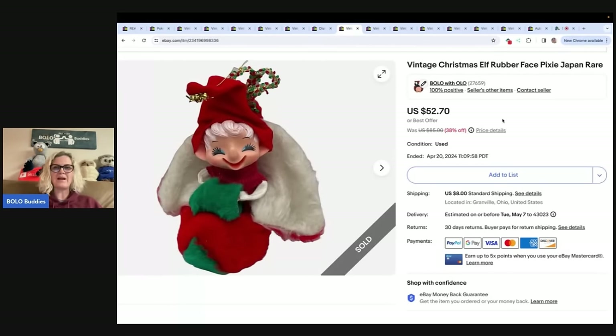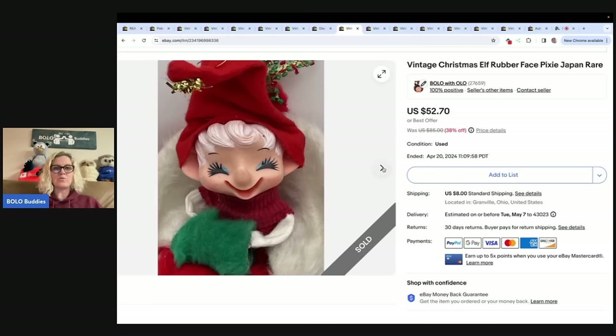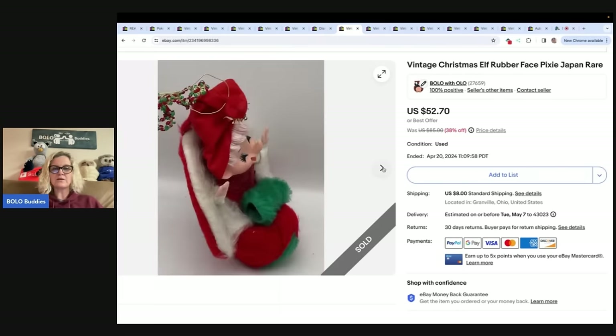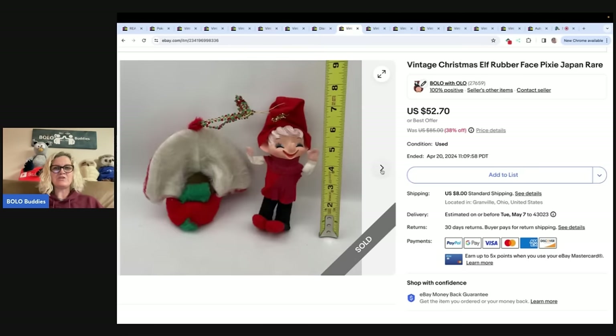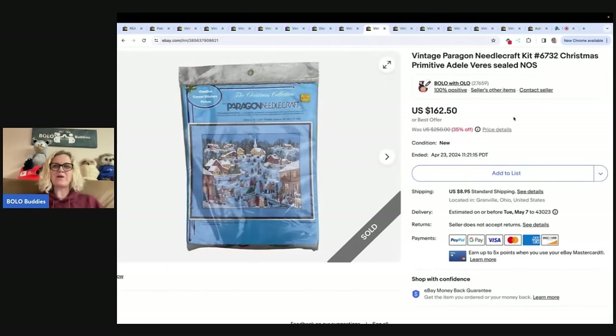This one is so cute — I got it at a garage sale for a dollar and it took quite a while to sell because I priced it pretty high, but I sold it for a best offer of $42 plus shipping. Definitely worth the wait. It's in really nice condition and it's made in Japan — vintage Christmas, which I love.